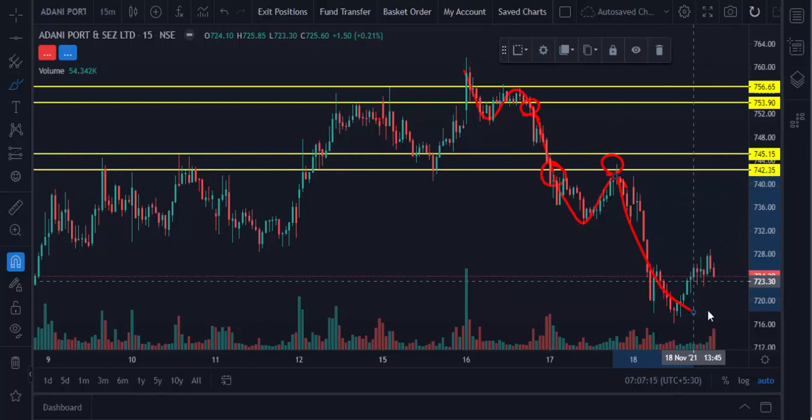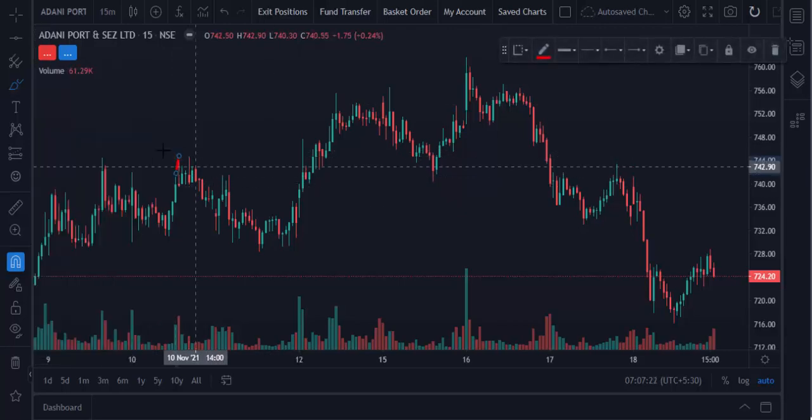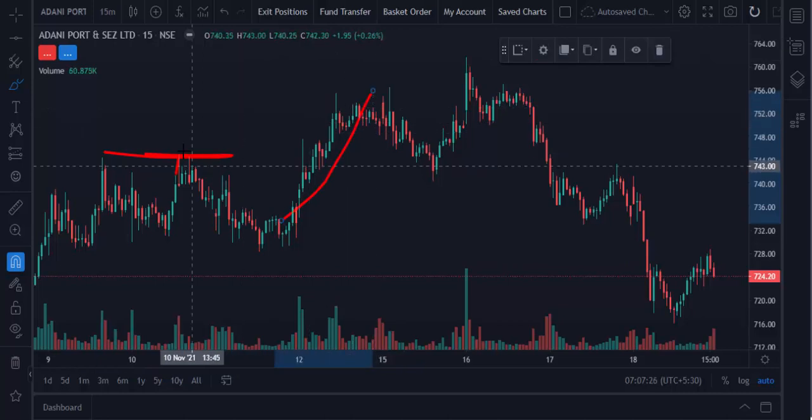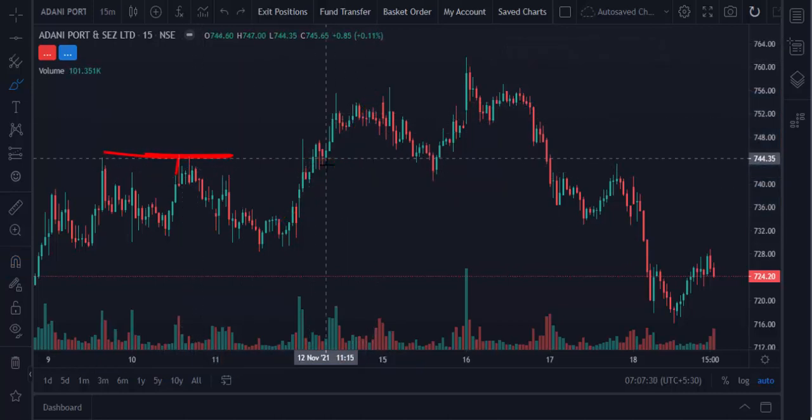So this is the pushback trading strategy — it's very simple. Let me explain once again. Whenever the market breaks a previous high or low, this is the high, then the market breaks the high. There is an opportunity. So we should mark the level using the horizontal tool.